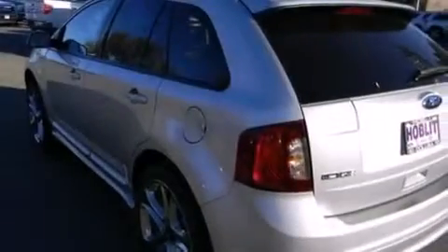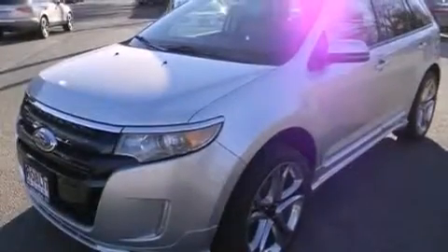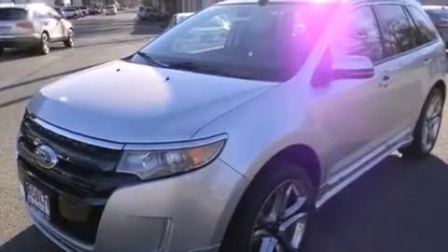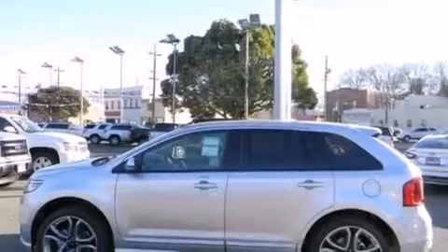An auto-dimming rear view mirror, rear curtain airbags, rear seat childproof door locks, performance tires, a rear spoiler, four-wheel disc brakes with ABS, a power rear lift tailgate, and leather seats that provide great support and create an overall luxurious feel.